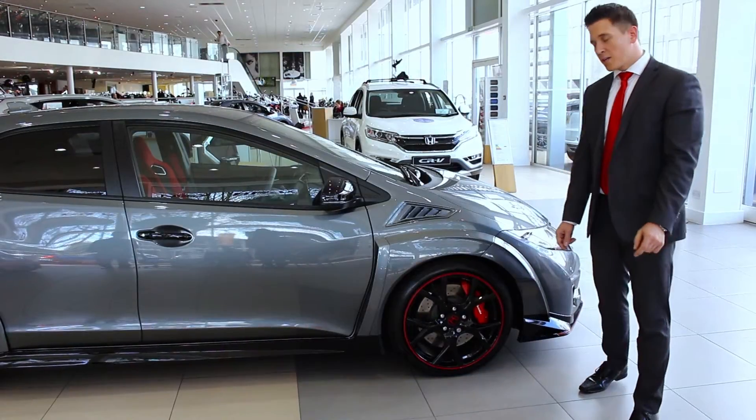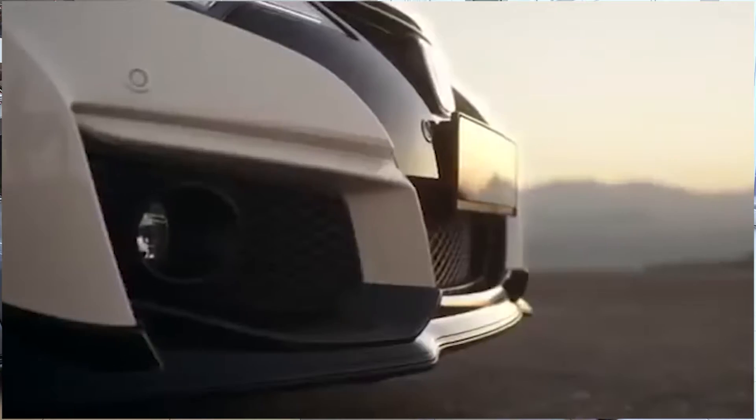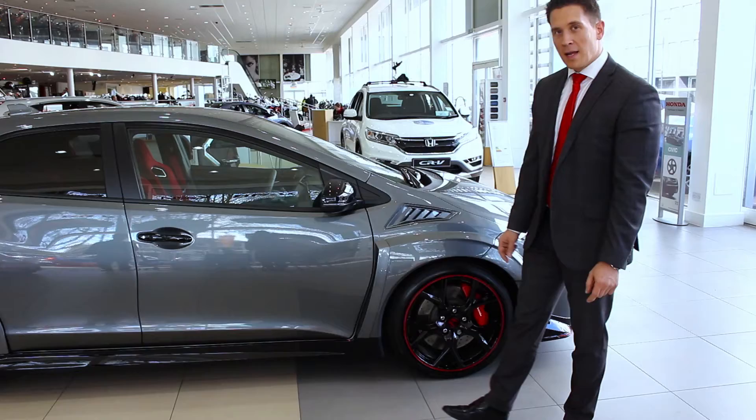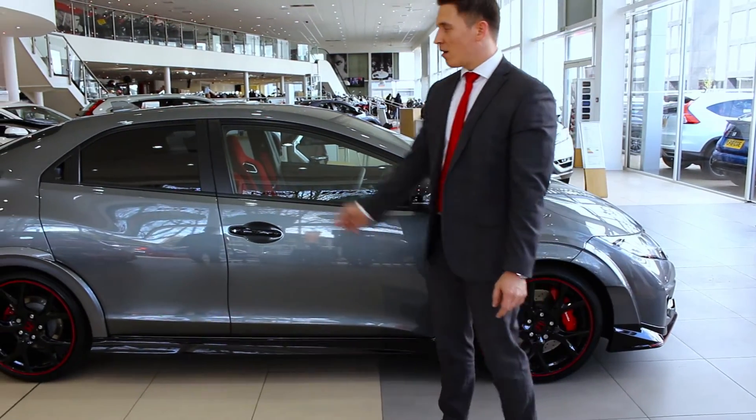Moving to the side of the vehicle, you can see it comes with 19-inch alloys, 4-pot Brembo brakes, air intakes on the front wing and also just behind the rear wing. It's got side skirts and a larger rear bumper extension as well.